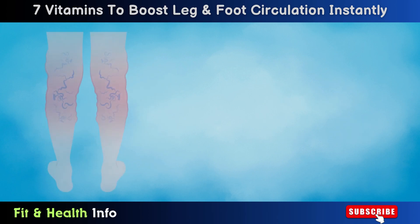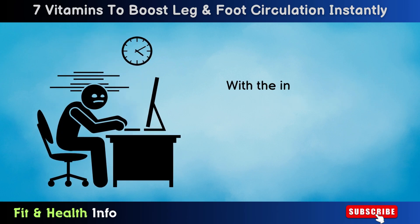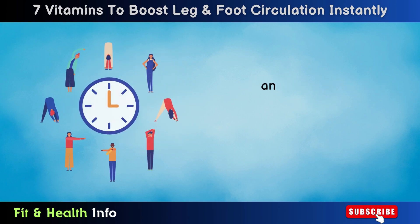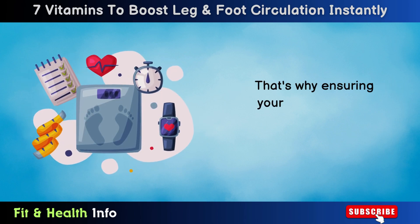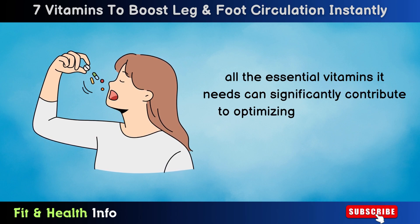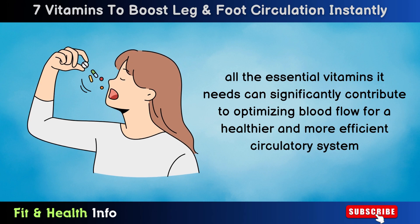One common area where individuals encounter challenges related to circulation is in their lower extremities, specifically the legs. With the increasing demands of sedentary jobs, finding time for regular exercise and activities that promote heart health and proper blood circulation has become more challenging. That's why ensuring your body receives all the essential vitamins it needs can significantly contribute to optimizing blood flow for a healthier and more efficient circulatory system.